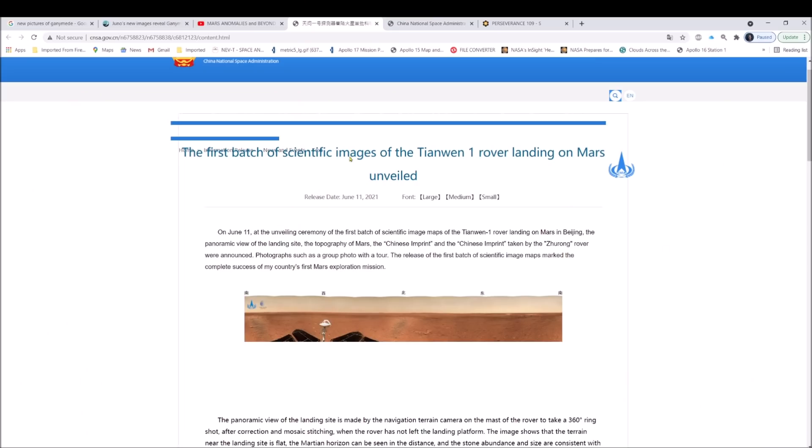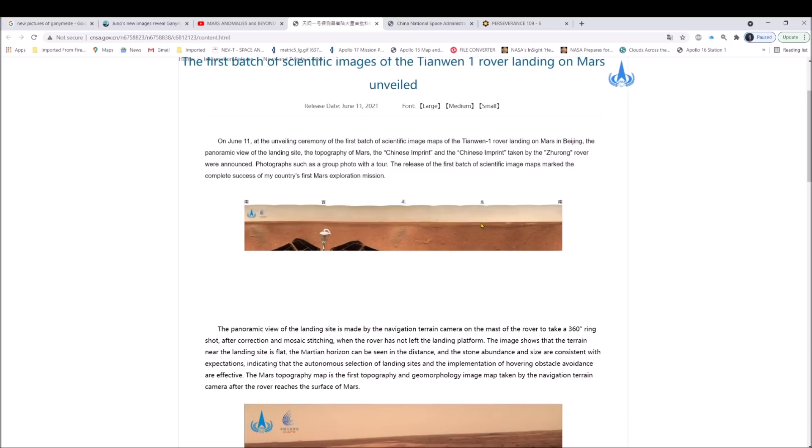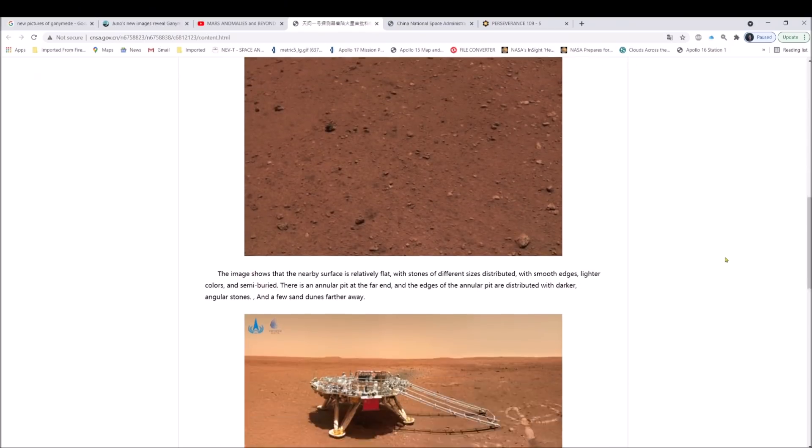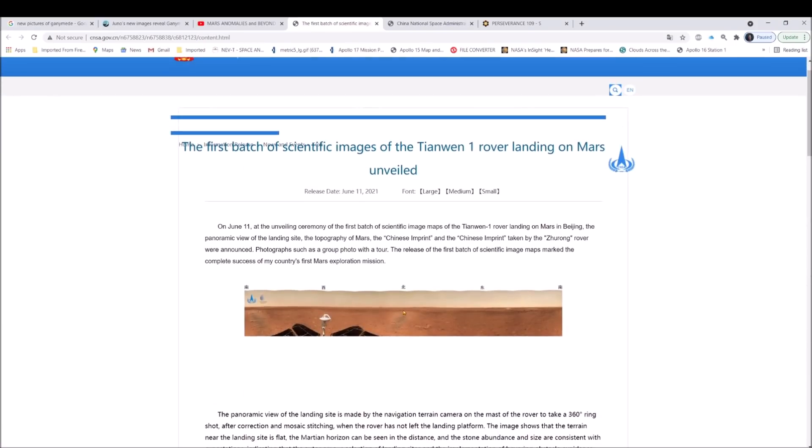You can see the title right here: 'The first batch of scientific images, the Tianwen-1 rover landing on Mars unveiled.' They got this photo right here and for some reason it won't fully load, so I just right-clicked and grabbed it. This panorama is 180 degrees to the right and 180 degrees to the left, so we've got a whole 360-degree pan going on here. Let's jump into Photoshop.